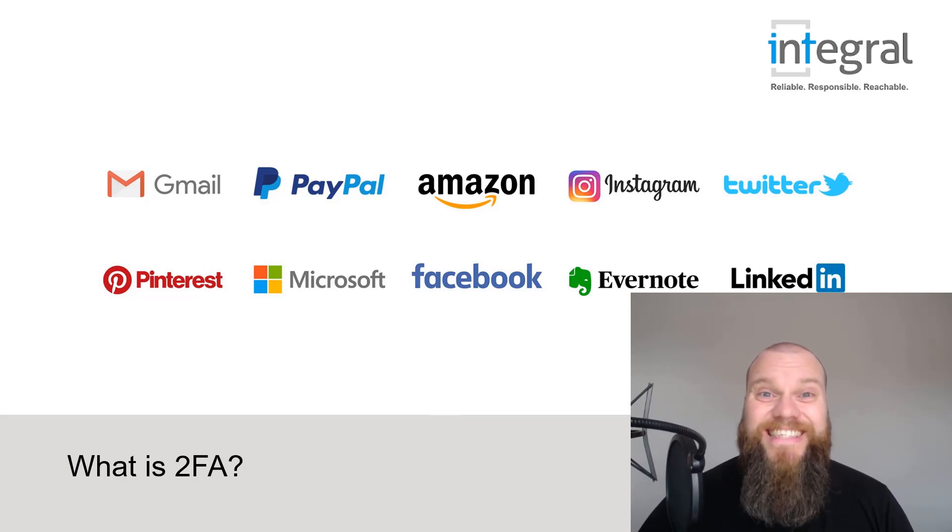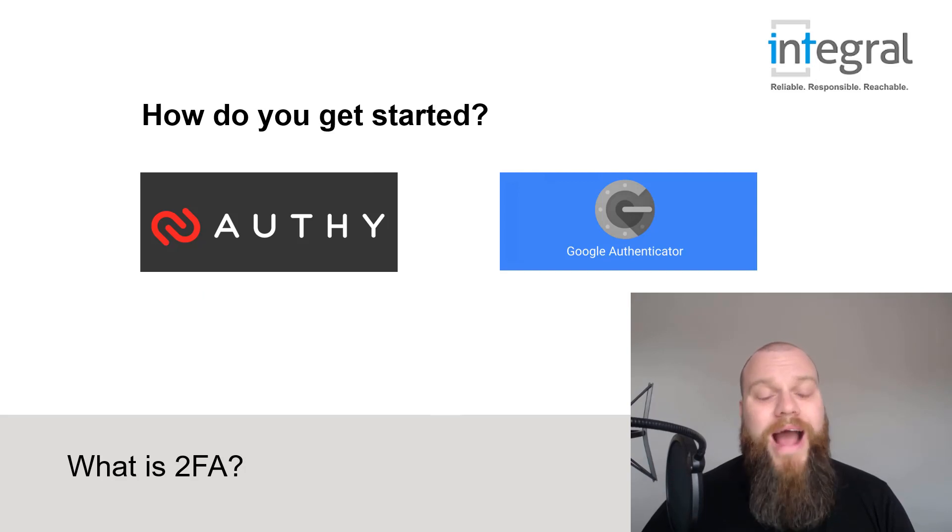So how do you get started? There are two apps you can use on your smartphone. There's Google Authenticator, which is free, or something called Authy — and Authy is the one I absolutely recommend. Authy is also free, and if you go to their website, which I'll list in the video notes, it gives you detailed tutorials about how you can enable two-factor authentication for all of your applications.